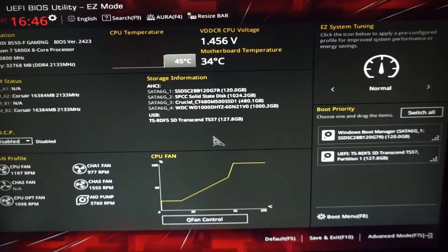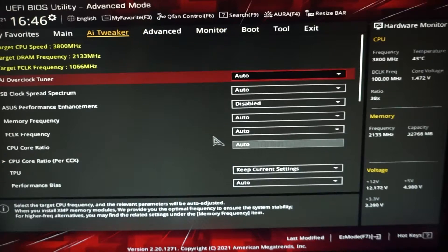Let's begin. Go ahead and restart your computer and hit the Delete button to go into your BIOS when prompted. Press F5 to reset the motherboard settings to default. Next, press F7 to be taken to Advanced Mode in the BIOS, then click on the AI Tweaker tab.